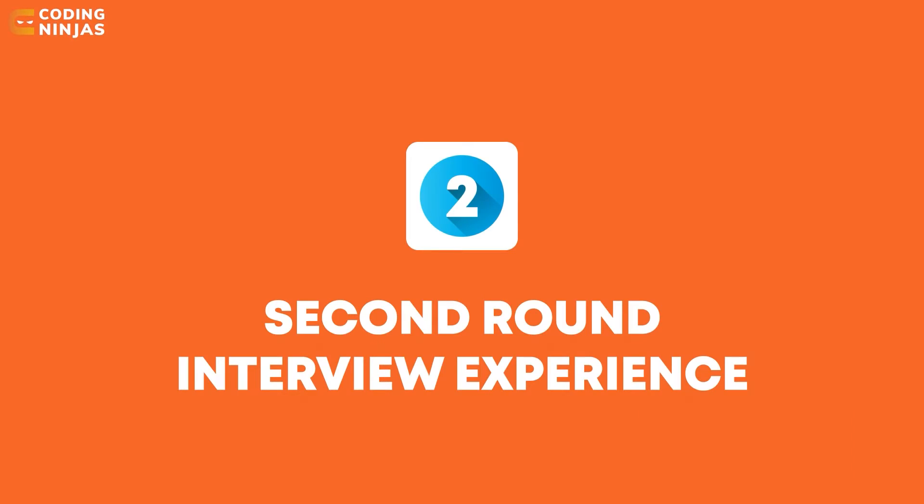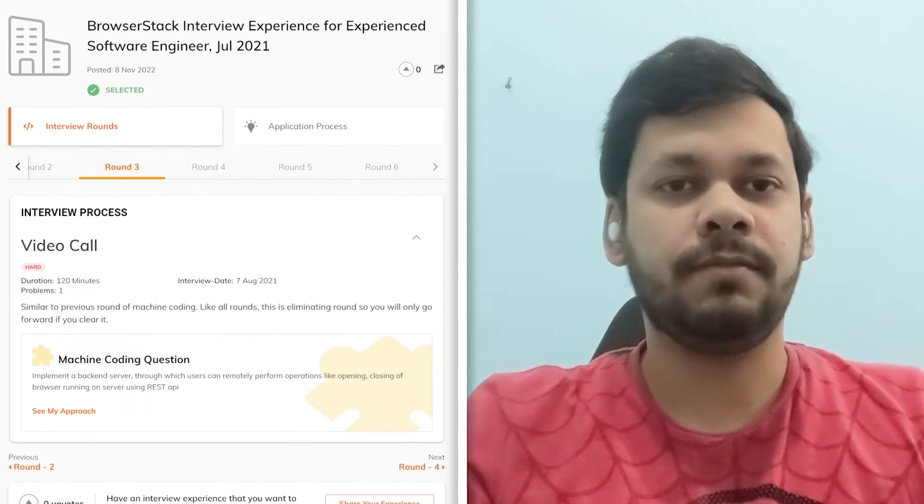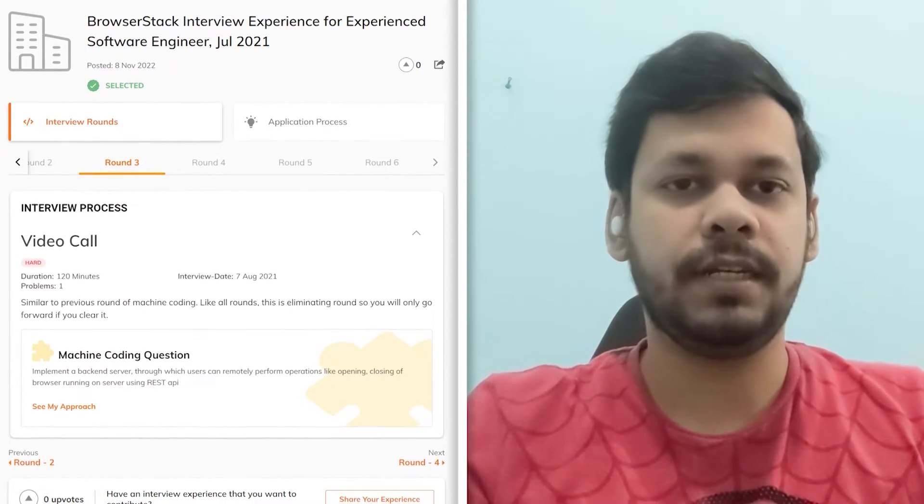Moving to the second round, how many problems were there? The second round was similar — there was one problem and we had to code it in two hours.